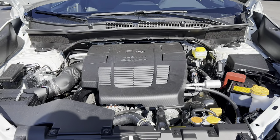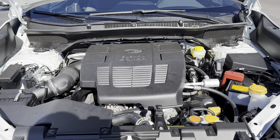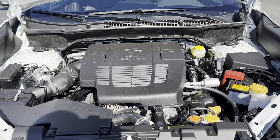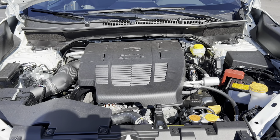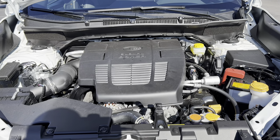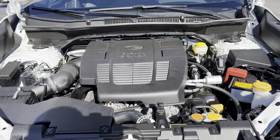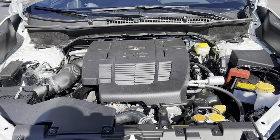Under the hood of this 2023 Forester Wilderness: we have a 2.5-liter naturally aspirated flat-four engine mated to a CVT transmission — 182 horsepower, 176 pound-feet of torque. This Forester can tow up to 3,000 pounds. MPGs are 25 in the city, 28 on the highway, 26 combined. The engine's minimum octane rating is 87, so you can run this on regular unleaded gas.